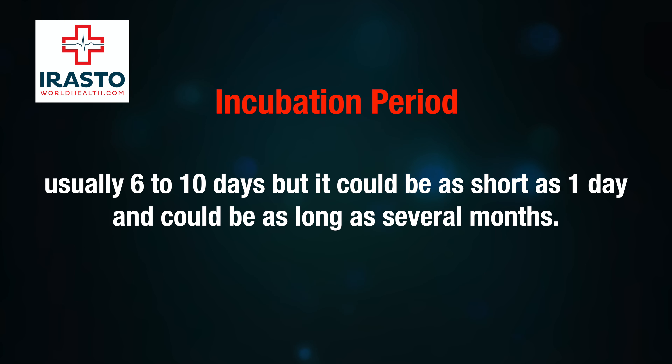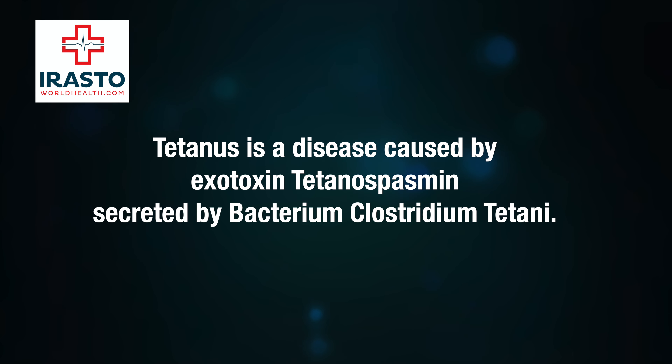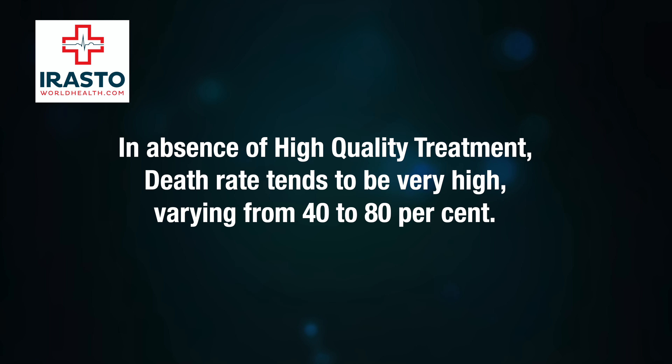The incubation period is usually six to ten days, but it could be as short as one day and as long as several months. Tetanus is a disease caused by the exotoxin tetanospasmin, secreted by the bacterium Clostridium tetani. In the absence of high-quality treatment, the death rate tends to be very high, varying from 40 to 80 percent.